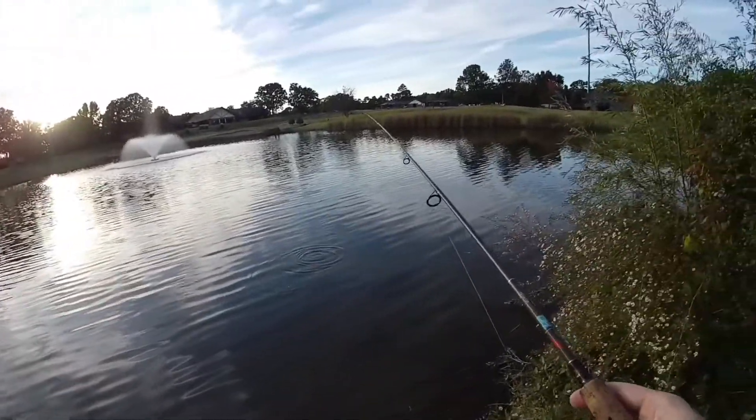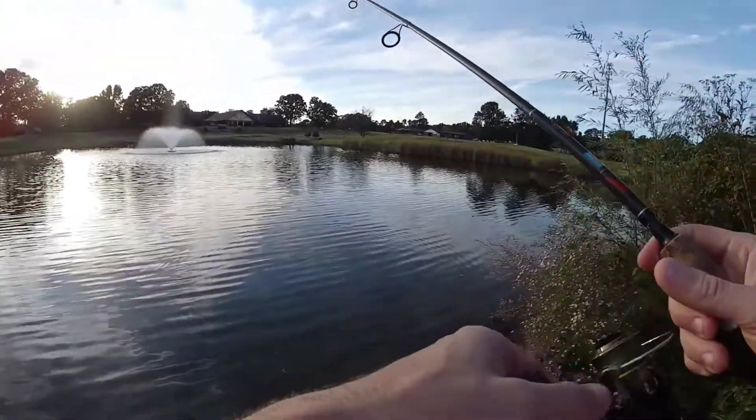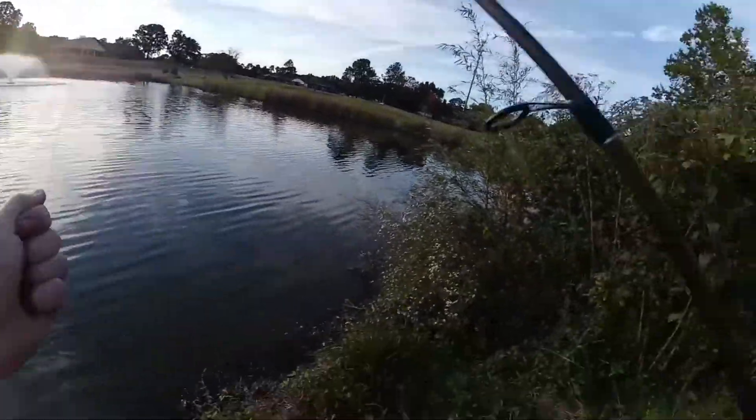Oh no — might lose the crankbait here guys on that little boulder right there. Oh, I lost it. Crap. Well, maybe somebody will fish that one out.